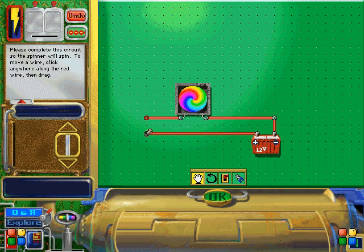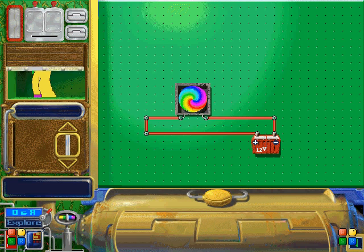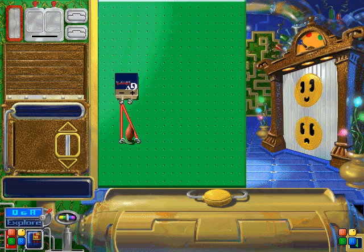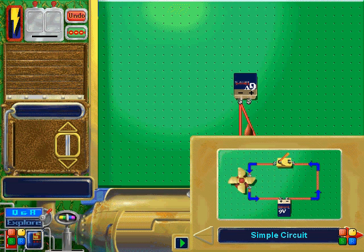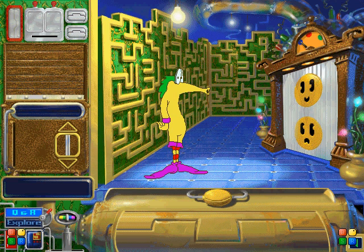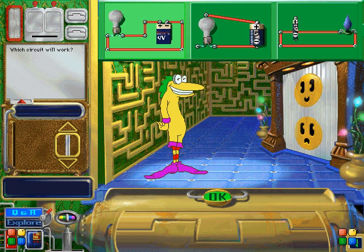Please complete this circuit so the spin... Why, that's the smartest thing I ever heard. A gap anywhere in a circuit breaks the flow of electric current. What sign would you find hanging in a resistor's house? Ohm sweet ohm! Here's a tip: to complete a circuit, each terminal of the battery must be connected to a wire. This circuit is not working — can you fix it? That was lightning-fast analysis! Which circuit will work? You're obviously a high-voltage thinker!